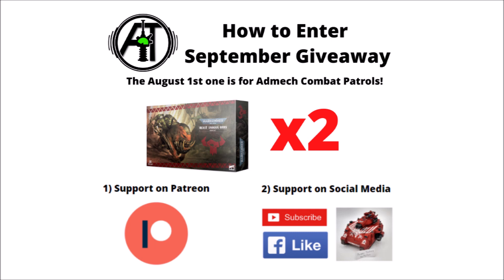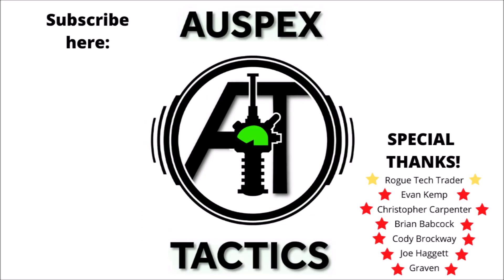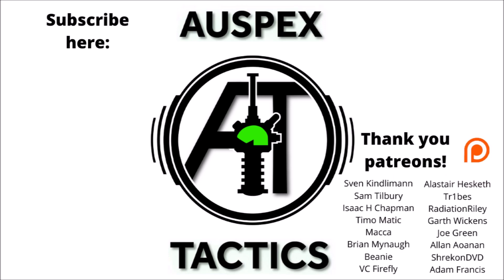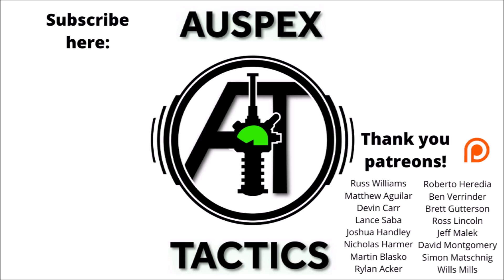There's plenty of other benefits for supporting the channel on Patreon, so feel free to check it out. An absolutely enormous thank you for listening — really looking forward to getting a look at the new Ork book, and I'll hope to see you guys next time.